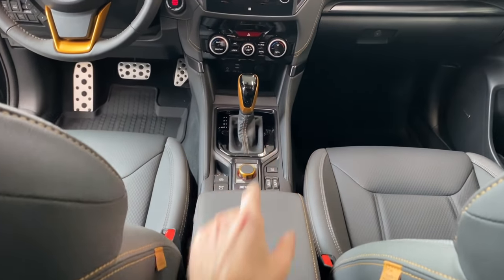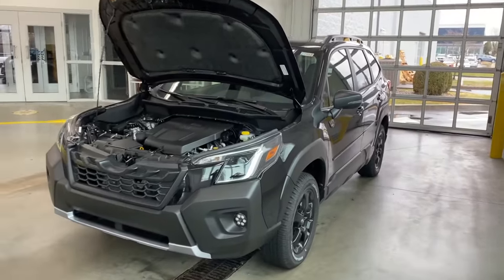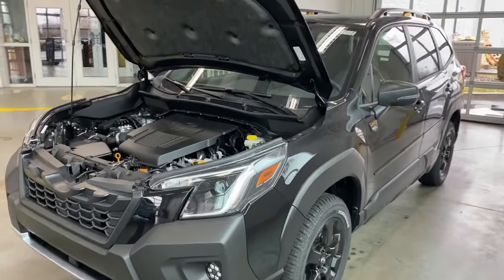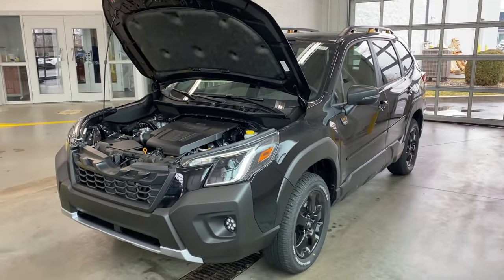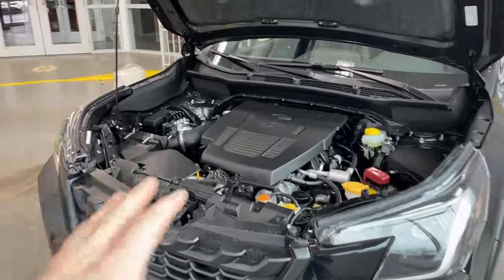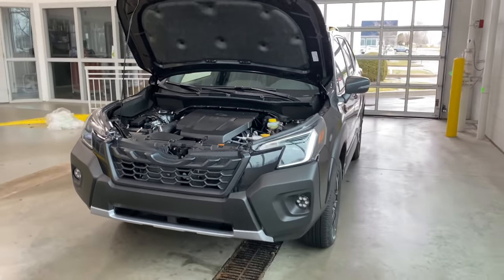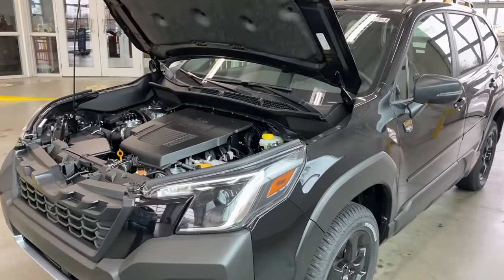Now let's talk about the engine and performance. You may have read that the Forester Wilderness has double the towing capacity of the standard Forester. Standard Foresters have a 2.5-liter four-cylinder engine with 182 horsepower and can tow up to 1,500 pounds. This one has the same 2.5-liter engine and 182 horsepower, but it can tow up to 3,000 pounds. Subaru achieved this by adding a more powerful engine cooling fan, adding an external oil cooler for the CVT transmission, and changing the gear ratio to allow for better low-end torque when climbing hills and pulling loads.